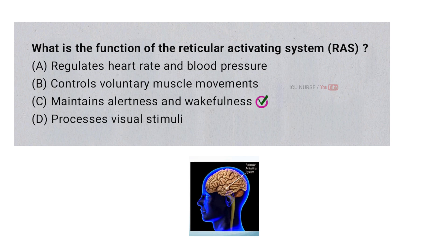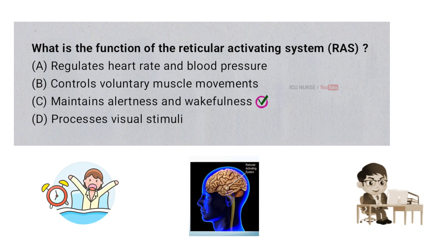The reticular activating system (RAS) is a part of the brain that controls being awake and alert. It helps your brain pay attention to important things while ignoring unimportant information. The RAS also helps you wake up and stay awake during the day.